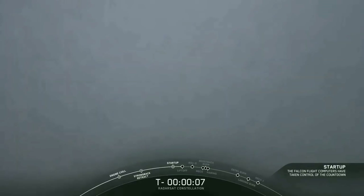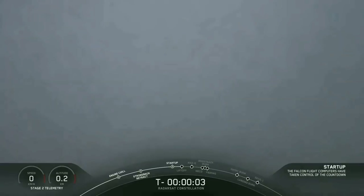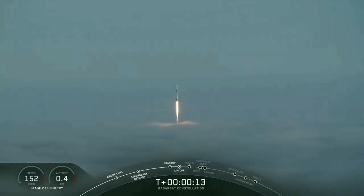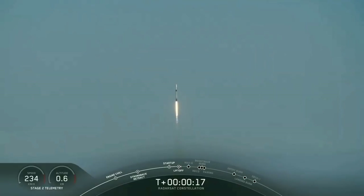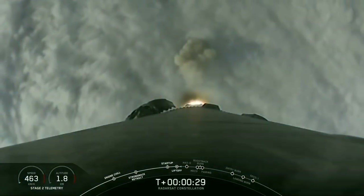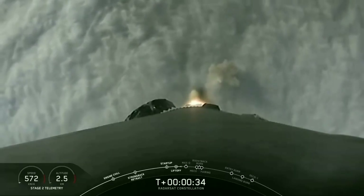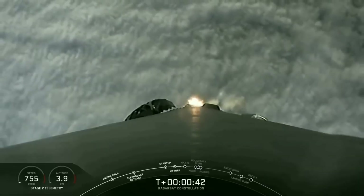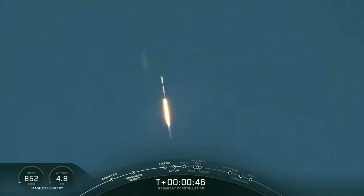10, 9, 8, 7, 6, 5, 4, 3, 2, 1, ignition. Liftoff of the Falcon 9. Falcon 9 had an on-time liftoff through the fog from Vandenberg Air Force Base.